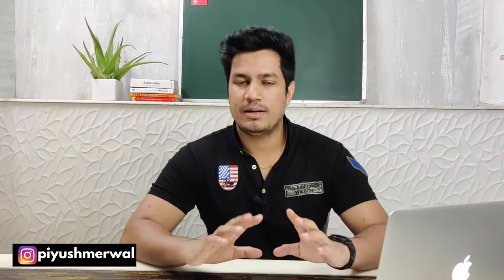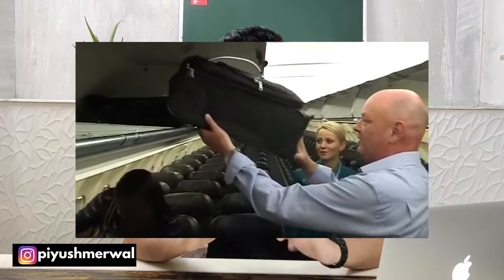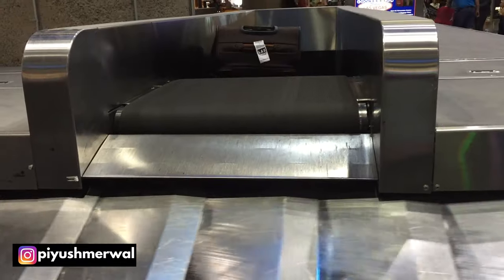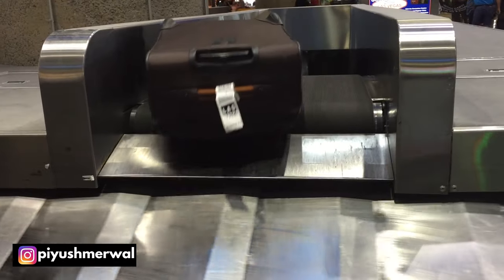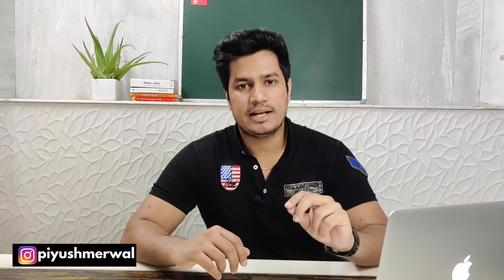Before purchasing luggage, first of all you can understand two types of luggage. First is Cabin Luggage, which you can take in the aircraft cabin. Second is Check-in Luggage, which you hand over and it is stored in the hold of the aircraft where designated luggage goes.